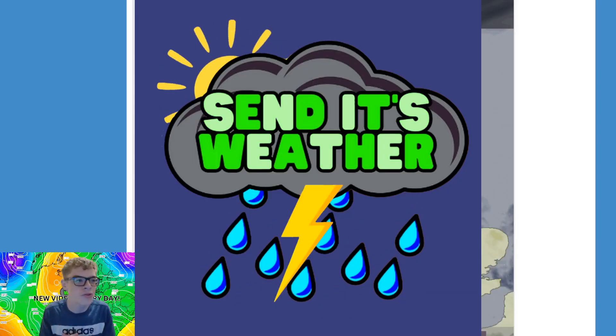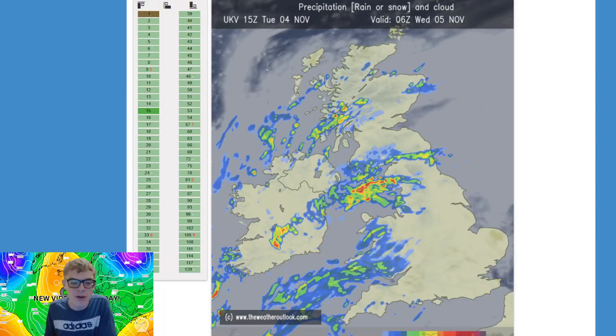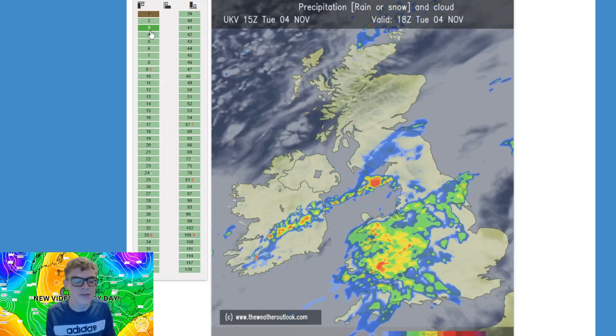Hello everyone and welcome back to Send It's Weather Channel. We're back for another epic video. Actually we're going to start on a different note today — I'm going to start by looking at the UKV for the next day.